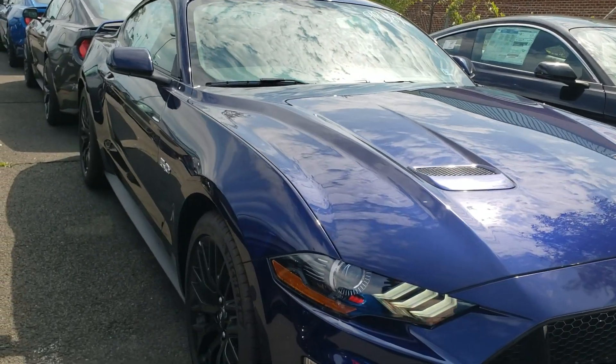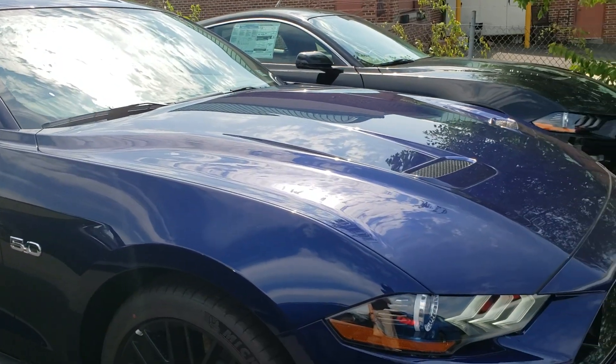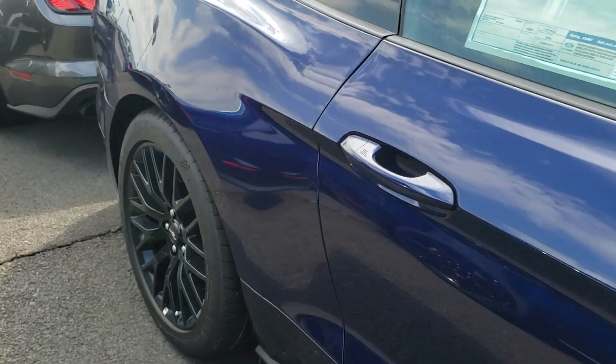Hey Tim, this is Ethan here with Coon Sterling Ford. Just got done talking to you a minute ago. I wanted to send you a quick walk-around video so you can check out that Kona Blue Mustang GT with the performance package on there.